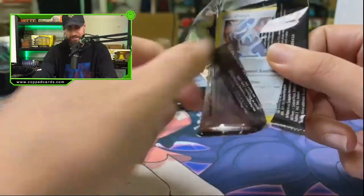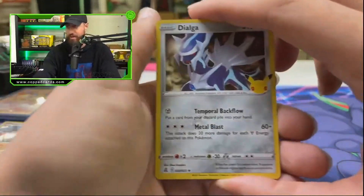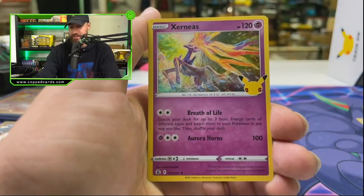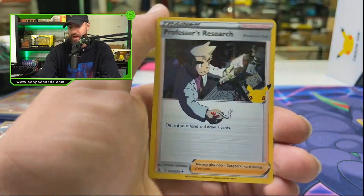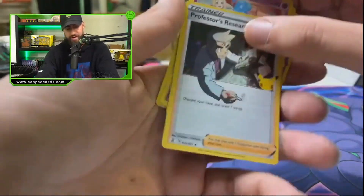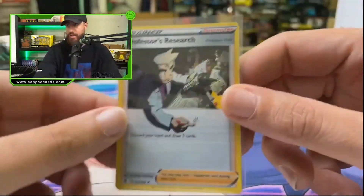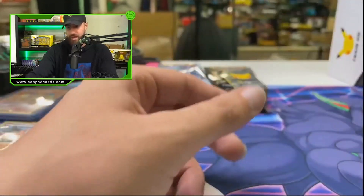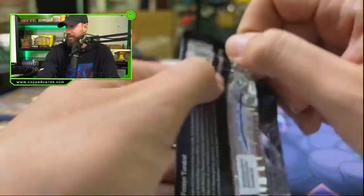Next pack — guys, please smash the thumbs up button if you can hear my voice, smash the like button, and subscribe to the channel. We live stream every single day Monday to Friday, and we have an upload in between as well. You really want to be subscribed to this channel to keep up with cop cards and all the brand new stuff. We're getting some Fusion Strike in as well and we're going to be breaking that super early, so make sure you subscribe and join the community.